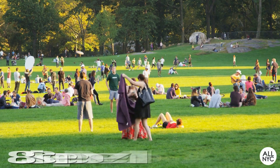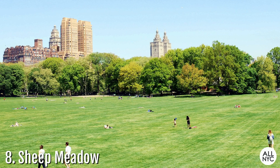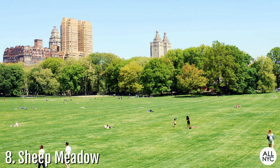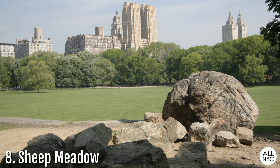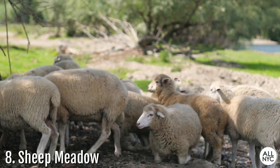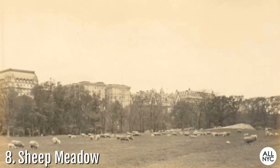Number 8: Sheep Meadow. Another designated quiet zone, this 15-acre expanse which runs from West 66th to West 69th Street is known as Central Park's largest pastoral lawn and reserved only for quiet picnicking and relaxation. Sheep Meadow sits on top of original rocky and swampy terrain that was later blasted away and filled over with four feet of soil. The name Sheep Meadow is derived from the flock of 200 sheep that formerly grazed the area in the earlier part of the 20th century.